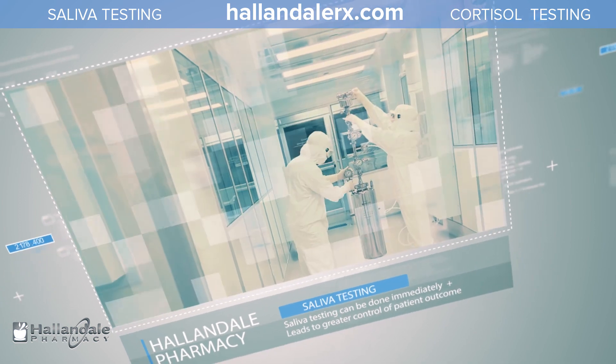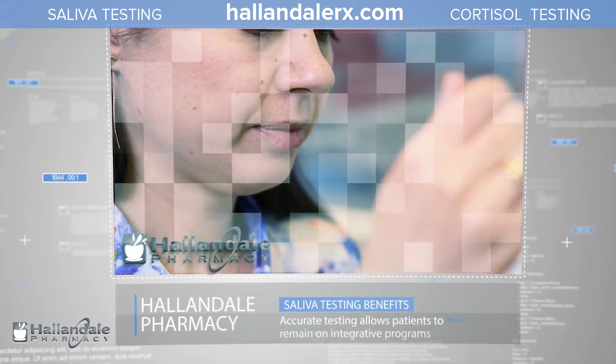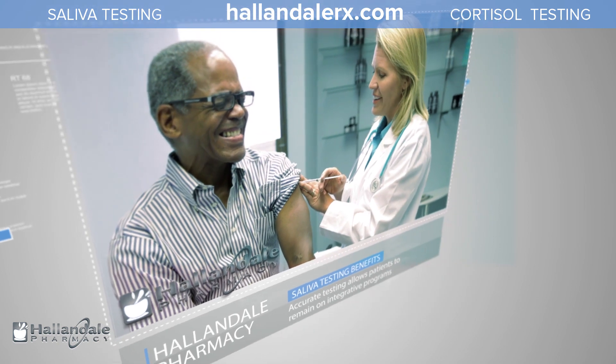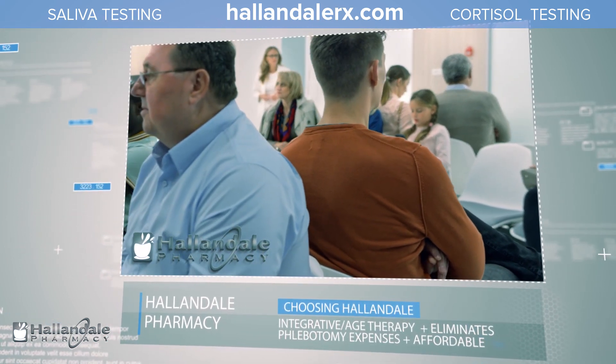Saliva testing allows for better control of patient outcomes by allowing patients to remain on integrative medical programs. Samples only take seconds — there are no needles or uncomfortable blood testing. There's also no outside labs needed, so patients do not need to travel or sit in long waiting rooms. It can be conducted in the comfort of your patient's home.